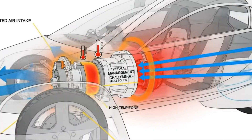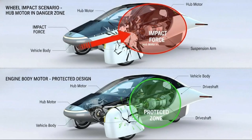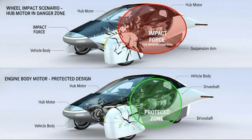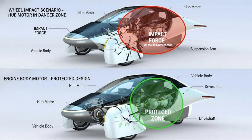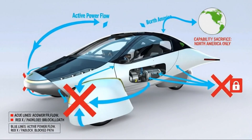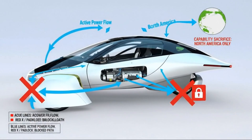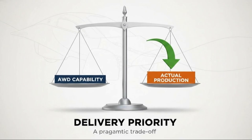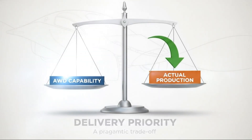Permanent magnet synchronous motors represent the opposite philosophy of hub motors. Instead of radical placement, they focus on maximizing efficiency, control, and reliability within a proven architecture. These motors achieve efficiencies approaching the theoretical limits of electric machines. They deliver high power density, precise torque control, and excellent regenerative braking performance. Most importantly, they are already deployed in massive numbers across the EV industry. From a systems perspective, this choice makes sense.